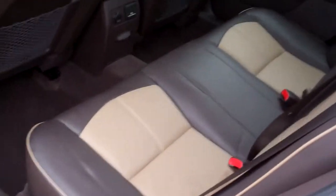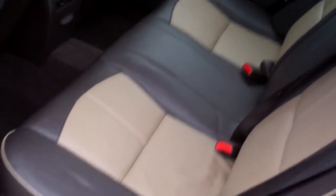Front wheel drive, four cylinder. Look at that — light cocoa and dark cocoa leather. Nice and clean.